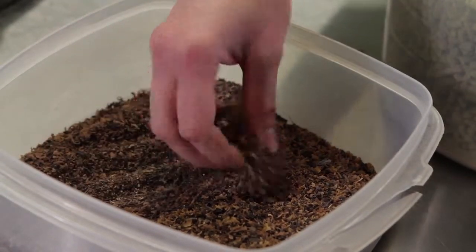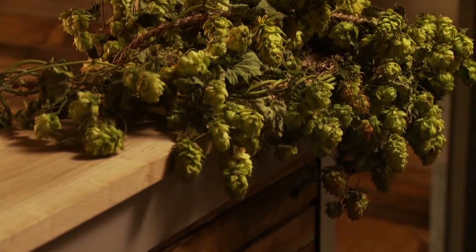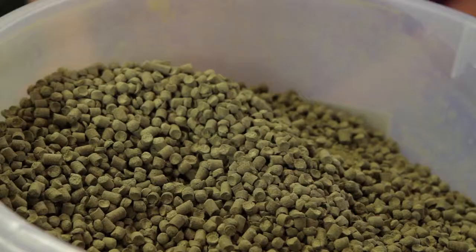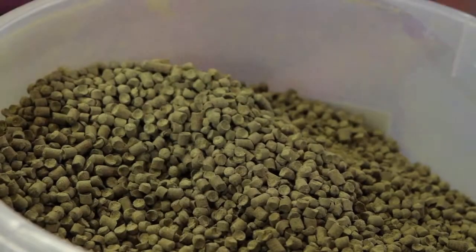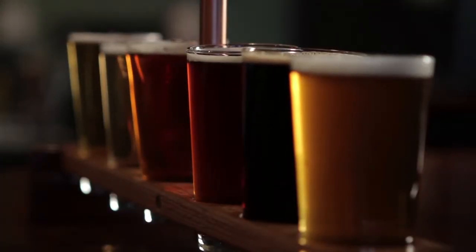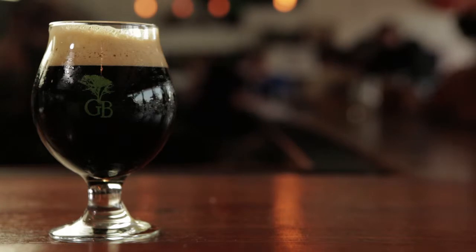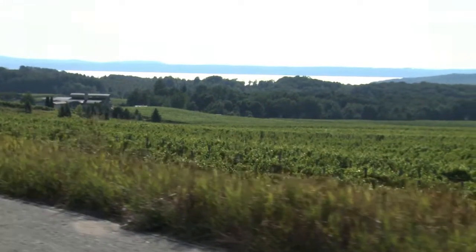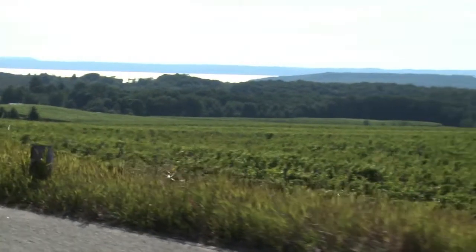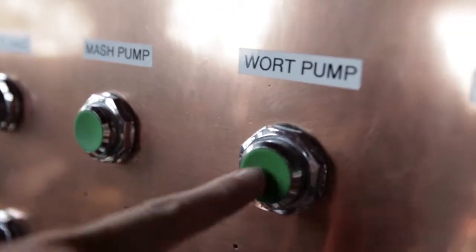The wort now needs to be flavored, and the flavoring usually used is that magical green cone-shaped fruit known as hops. Hops provide the bitterness to balance out all of the sugars in the wort. Some beers will have a lot of hops in them and therefore taste kind of bitter, like an India Pale Ale. Other beers, like a porter, don't have as many and taste sweeter. Hops are also a natural preservative, and that is what they were first used for in beer.